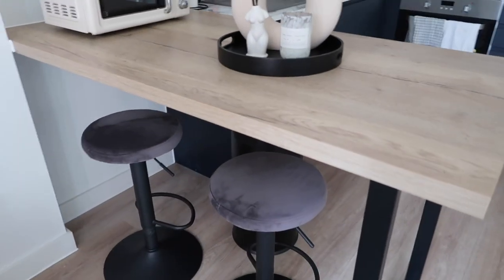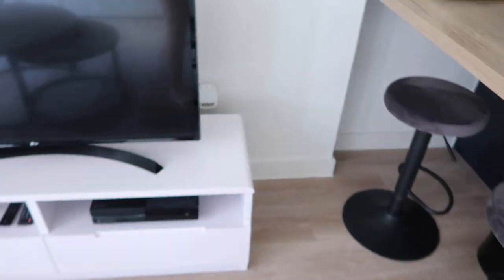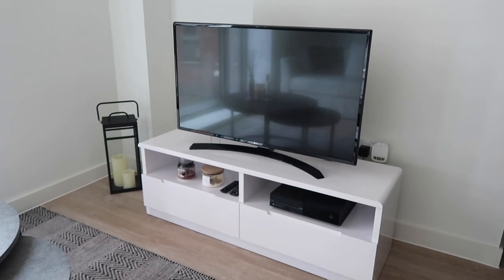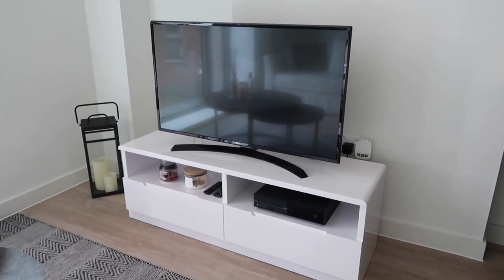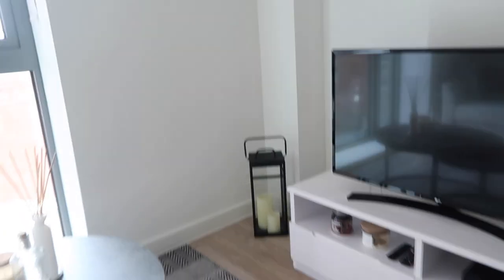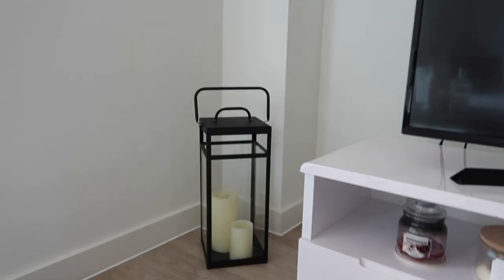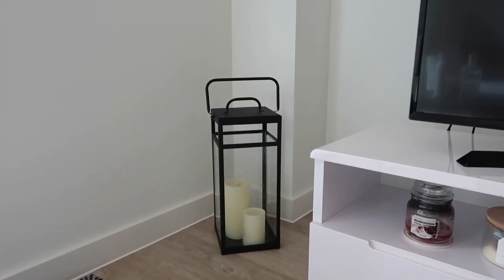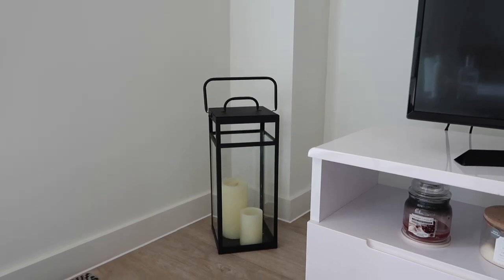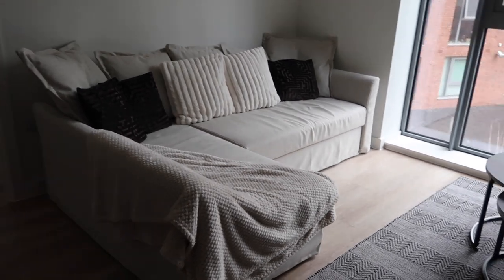The breakfast bar stools came furnished with the apartment so I'm not sure where they're from. We've got the TV on a white cabinet which also came furnished — you could probably find it at IKEA. I got a lantern from TK Maxx and some LED candles as well because when we first moved in it didn't feel that cozy.